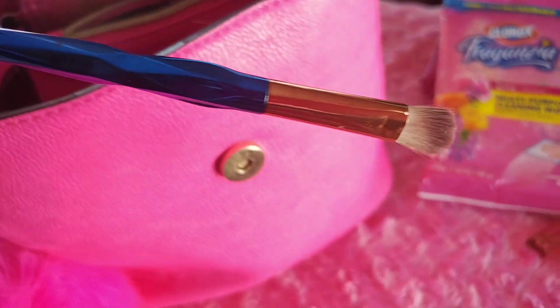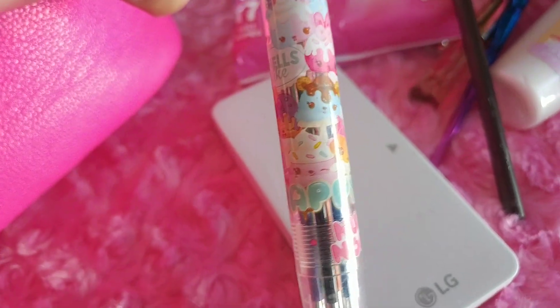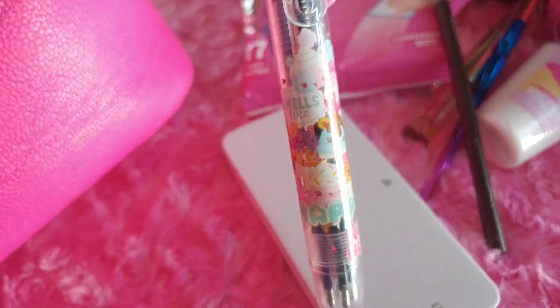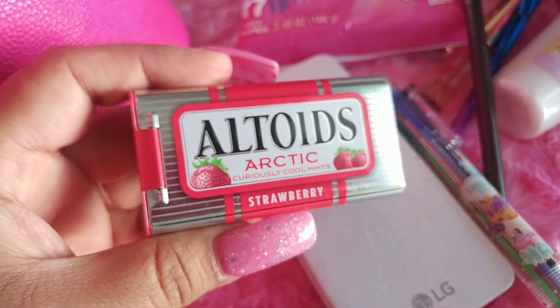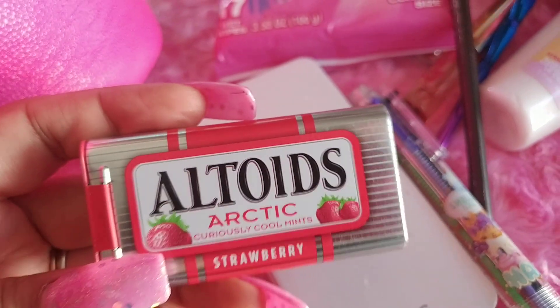In the zipper compartment I have an eyeshadow brush in case I need to retouch, a battery in case I need to switch batteries, a brown pencil, and a pen that I got at the Dollar Spot at Target for a dollar — the Num Nums. I also have some Altoids in strawberry in case I want to change it up.